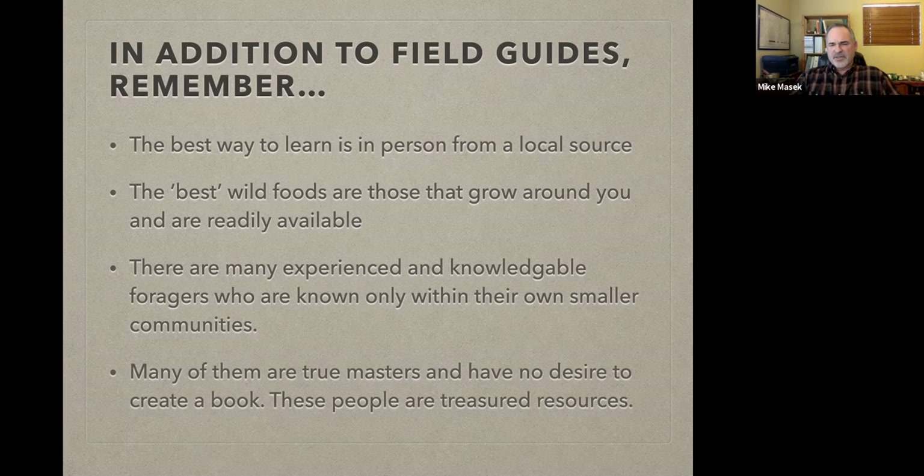I also want to point out that there are a lot of experienced foragers who are very knowledgeable but don't go public with websites, YouTube videos, books, or trying to be nationally known. They may only be known within their own community. These people are every bit as knowledgeable and a treasured resource as more famous authors, so don't overlook the locals you may be interacting with every day who have this skill.